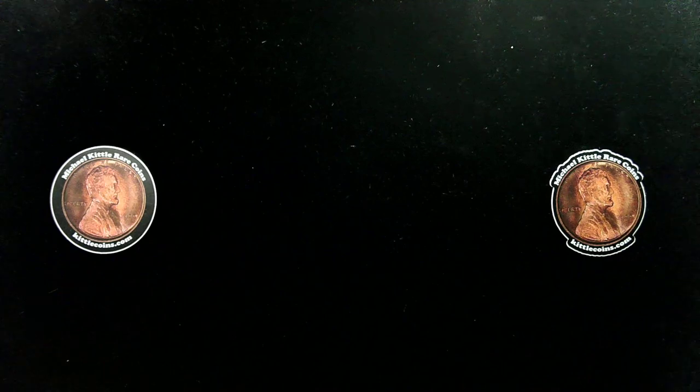Many of us enjoy going to the bank and getting a box of Lincoln cents — 50 rolls for only $25 — and you can have lots of fun searching through all those coins. In my experience getting a box from the bank today in 2020, only about 10 to 12 percent of that box is going to have coins before 1982, the copper cents, and you're probably going to be lucky to get five to ten wheat cents from before 1959 — and that's in an entire box of 2,500 coins.